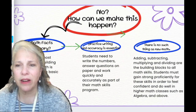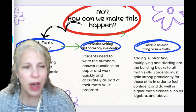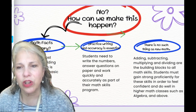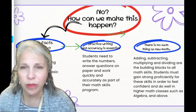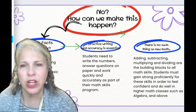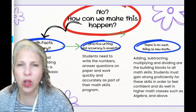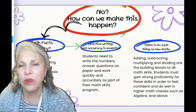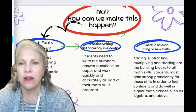Another thing about math is that we should be practicing writing and accuracy. It is essential not just to write, not just to do the math and know how to do it, but to do things efficiently and accurately. Students need to write the numbers, answer questions on paper, and work quickly and accurately as part of their math skills program. As we work with students as young as possible and practice with them in a happy environment, and really encourage memory and accuracy, these are the skills that are going to help them feel successful as they go along in their grades. Now if you have a student who is in 5th, 6th, 7th, or 8th grade already, you need to go back and work on some of those basic skills, because these are the skills that are going to help them feel successful in their other classes.